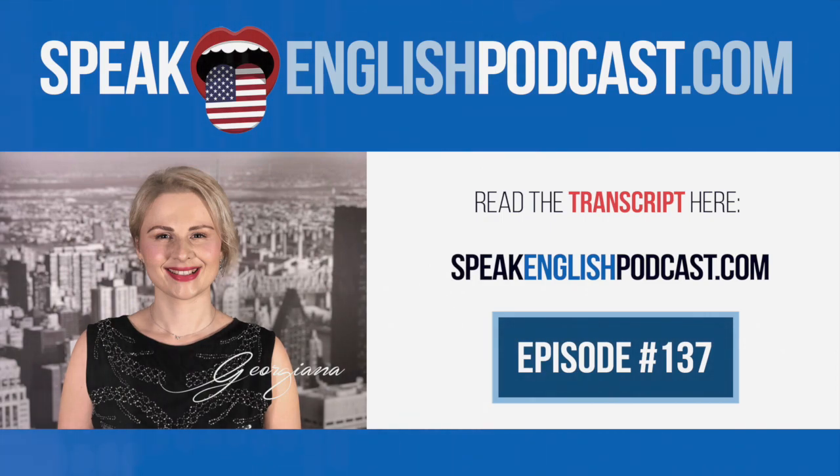Try to guess what the speaker will say next. At first, it may seem difficult. But since you repeat the audio many times, it's a stimulating game to play.